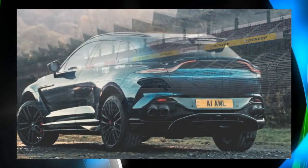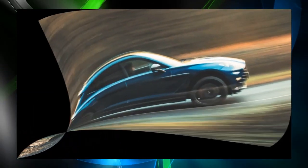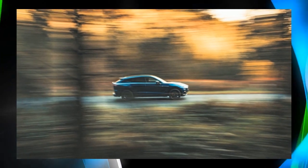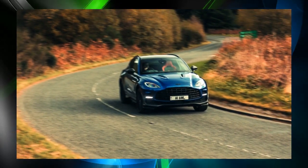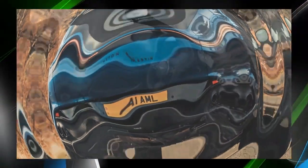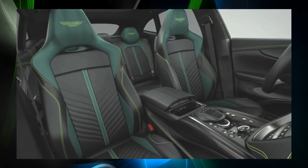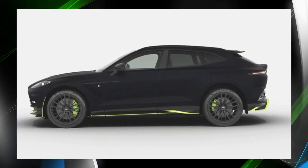To celebrate Aston Martin's 110th anniversary, the company stated: "We are thrilled to launch the DBX 707 Midnight Podium Edition in Japan. The DBX 707 Midnight Podium Edition takes inspiration from Japan's neon-lit highways and takes the DBX 707 to a new level, boldly expressing its outstanding performance and status as the premier SUV in its segment. We look forward to owners experiencing dynamic performance on the Midnight Highway."